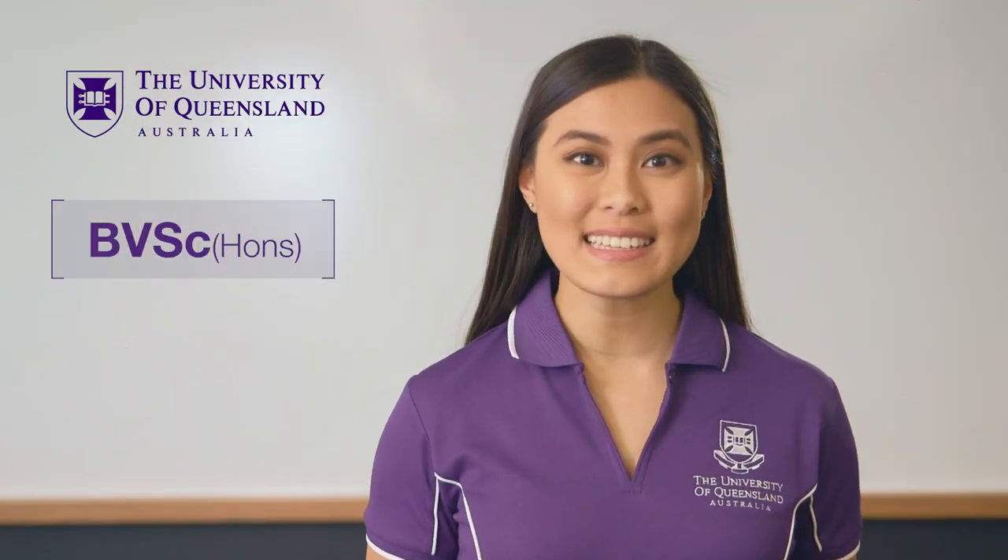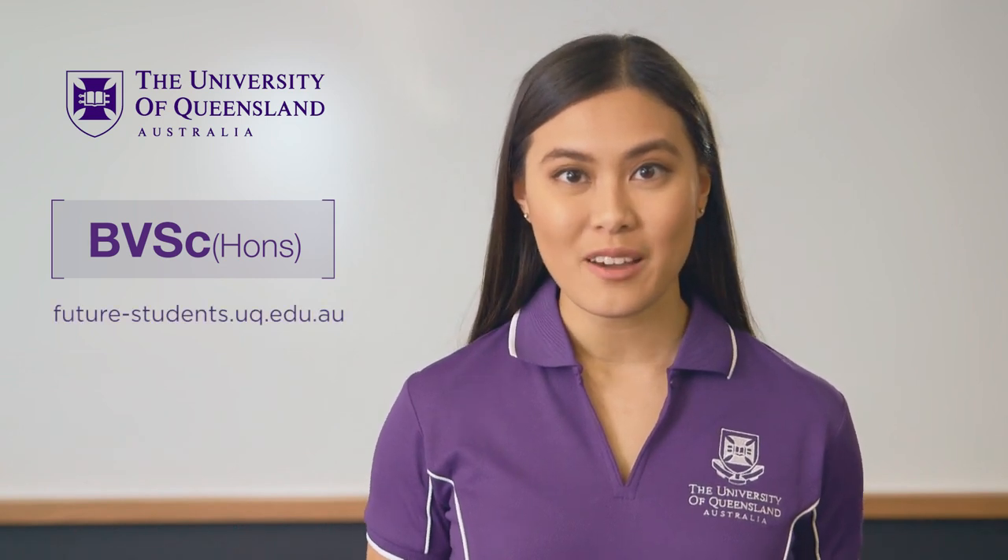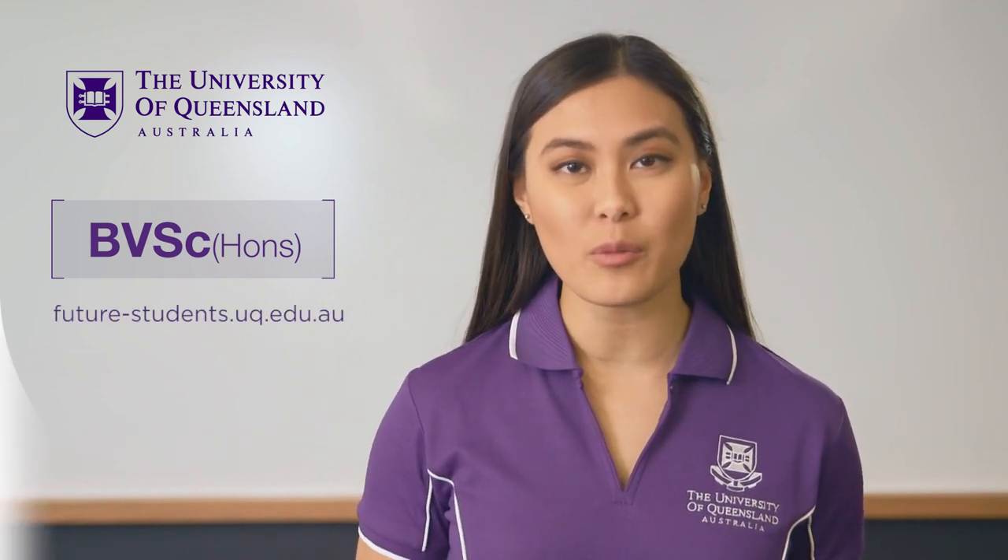Thank you for taking the time to learn about the University of Queensland's Bachelor of Veterinary Science Honours Program. For more information, please visit our website.